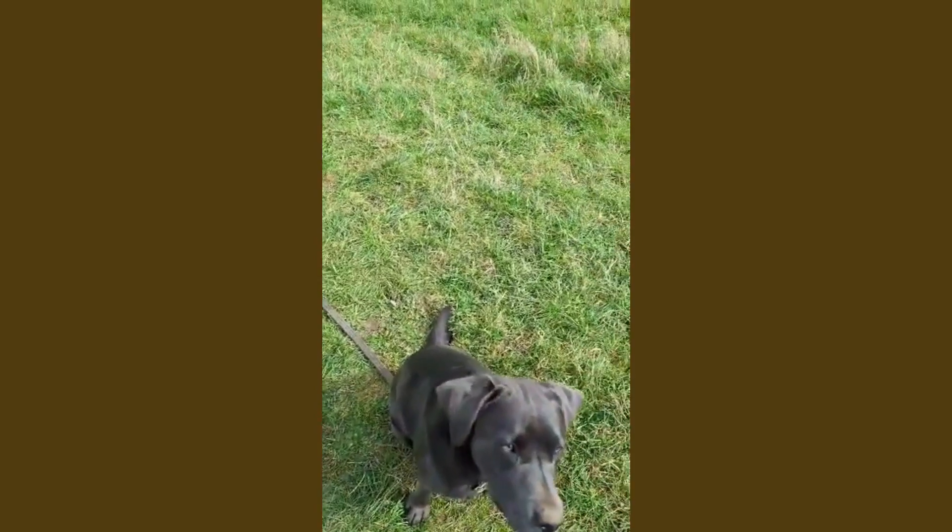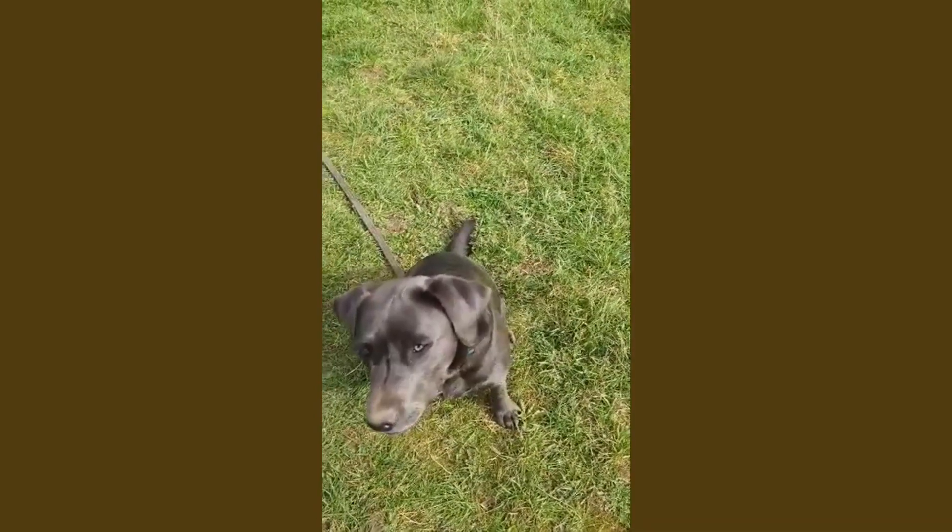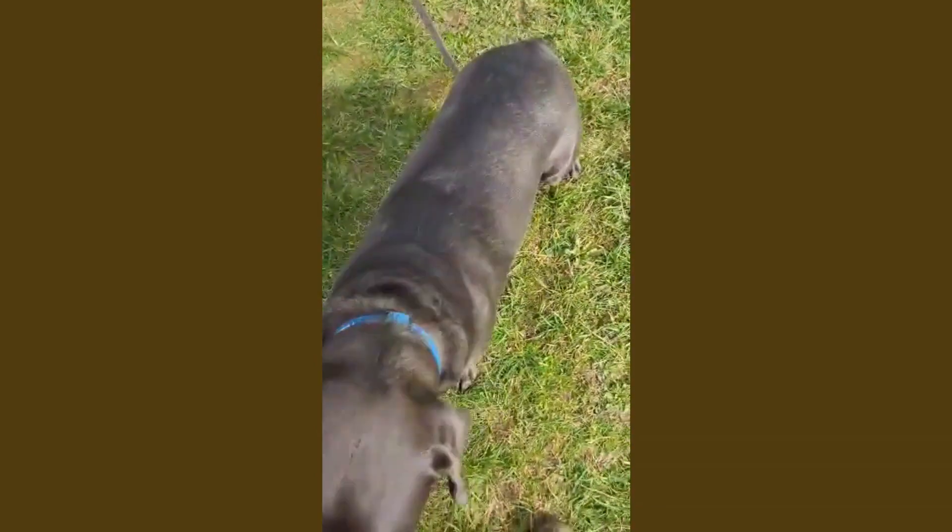That's a definite reinforce — that's a great one. You definitely reinforce that one.